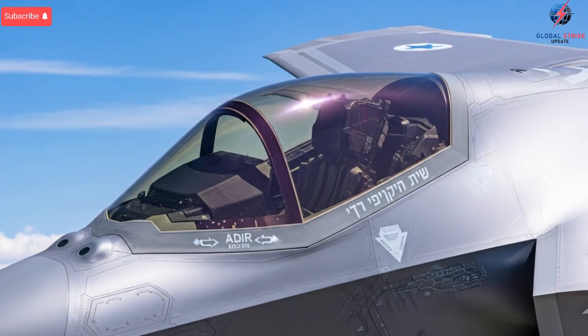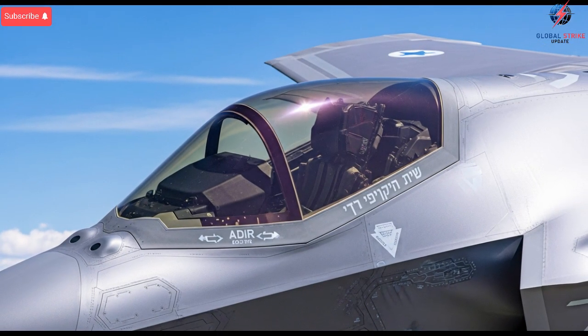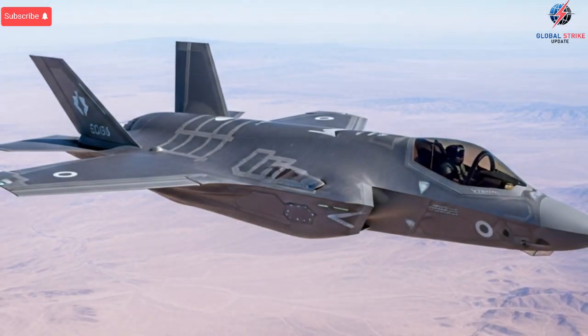The conclusion drawn from all of this is clear: Israel transformed the F-35 into a platform that operates on an entirely different level. By securing rare customization rights, developing its own electronic warfare ecosystem, integrating local weapons, and building a deep intelligence network around the jet, Israel created an aircraft that stands apart from every other F-35 variant in the world.